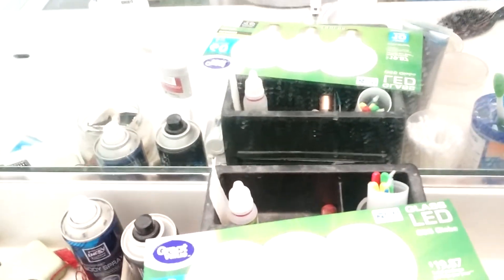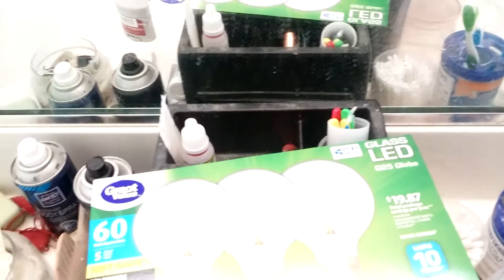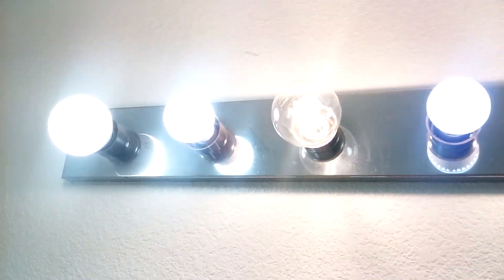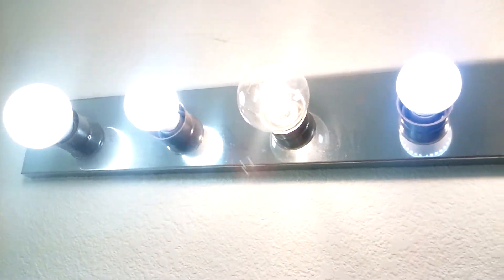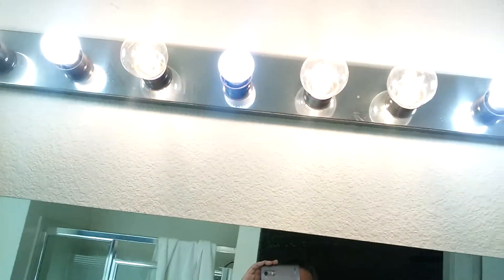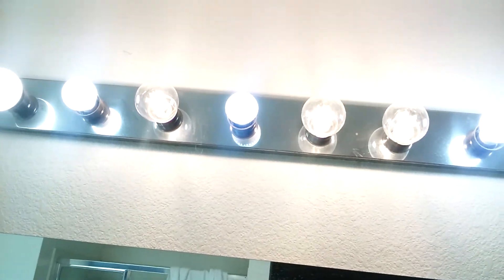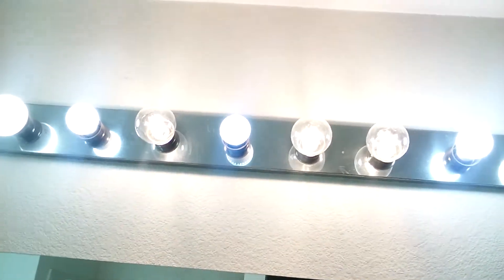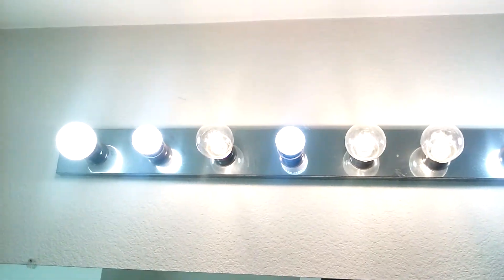For most people this bulb is great, and it is a great bulb. But for me, when they come up with a 5000K bulb so I can blend out the yellowness of this one, then it'll be perfect — and then I'll really say we're there.